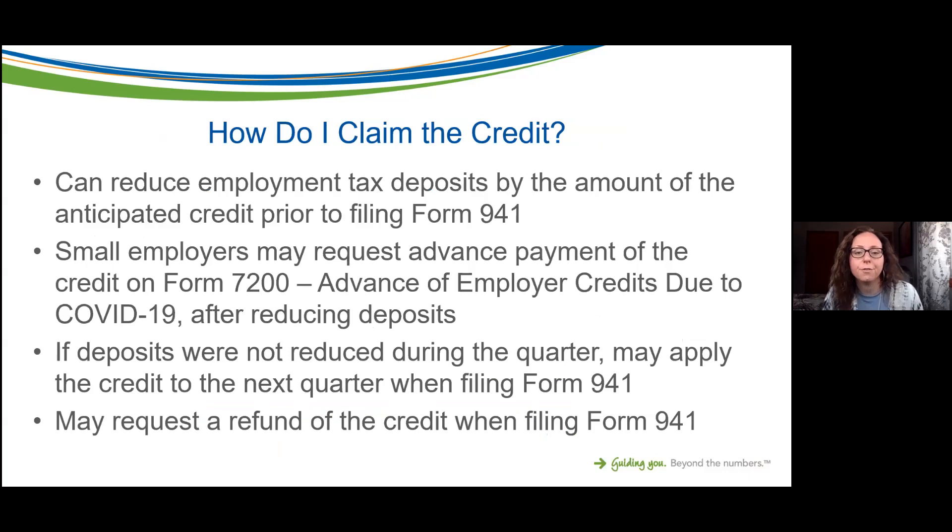How do you claim the credit? There are a few ways. Ultimately you'll file Form 941 and apply for the credit that way, but there are ways to get the advantage of the credit sooner. You can reduce your employment tax deposits by the amount of your anticipated credit prior to filing Form 941. Depending on your payroll size, you may be a semi-weekly, bi-monthly, or monthly depositor, and you could reduce those deposits by the anticipated credit amount.